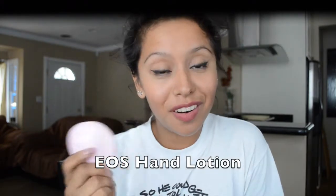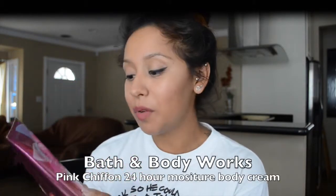The next thing is this EOS hand lotion — thank you Gabby for recommending this. It smells really good; I can't quite describe the scent, it's just very sweet, not overpowering. I thought it was really cute and compact, perfect for my purse and backpack. The next item is another lotion: Pink Chiffon from Bath and Body Works. I've really been liking this scent — it's very girly, fruity, and sweet. I've been wearing it every day and I want to get the little travel sizes for my backpack.